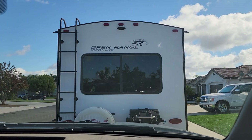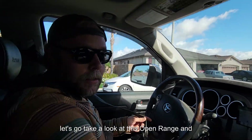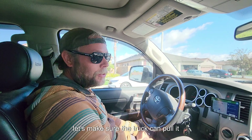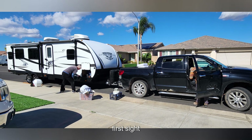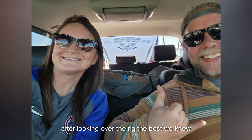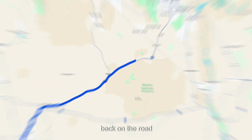Five hours down the road and we're here. Let's go take a look at this Open Range and make sure the truck can pull it. To be honest, it was pretty much love at first sight. After looking over the rig the best we knew how, it was time to close the deal and get back on the road.